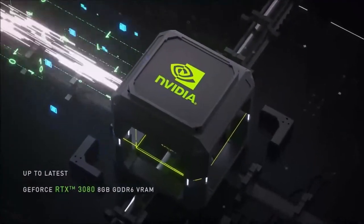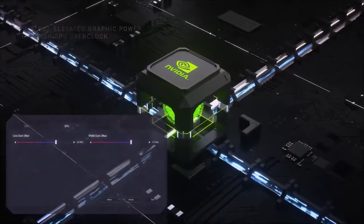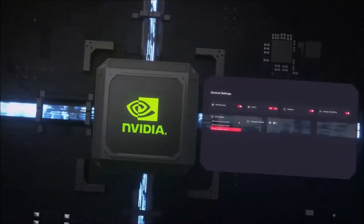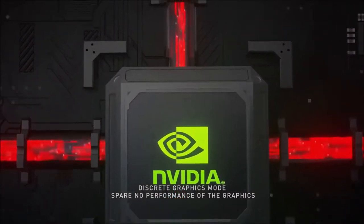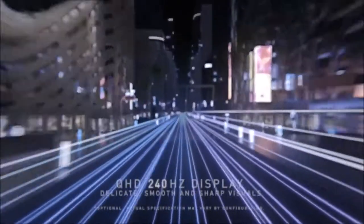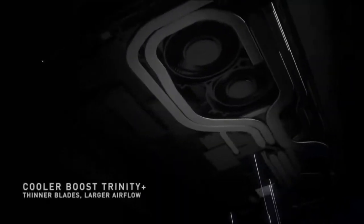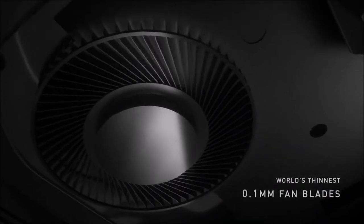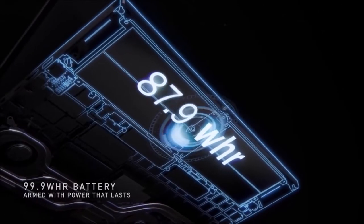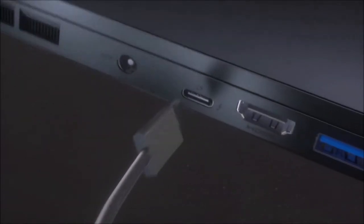From its stellar graphics power, cutting-edge overall performance, and extremely fast transfer speeds, to its amazing battery life, there's plenty to brag about. The Stealth takes the NVIDIA GeForce RTX 3080 Max-Q GPU and combines it with a 1080p resolution screen boasting a 300Hz refresh rate. Add the 11th generation Intel Core i9 processor, 32GB of RAM, and a 1TB SSD drive, and you have everything you need to game on the go.